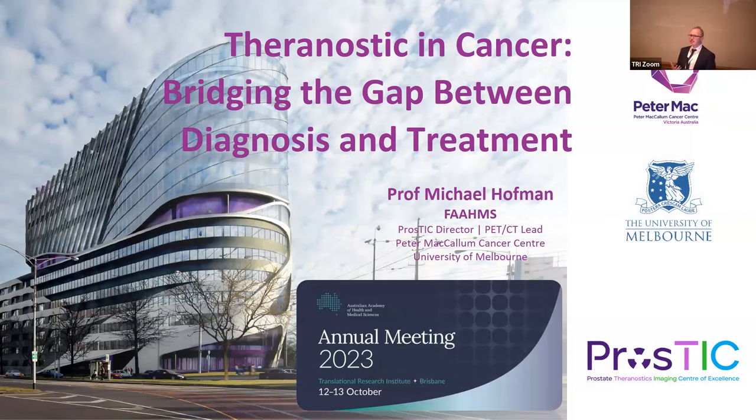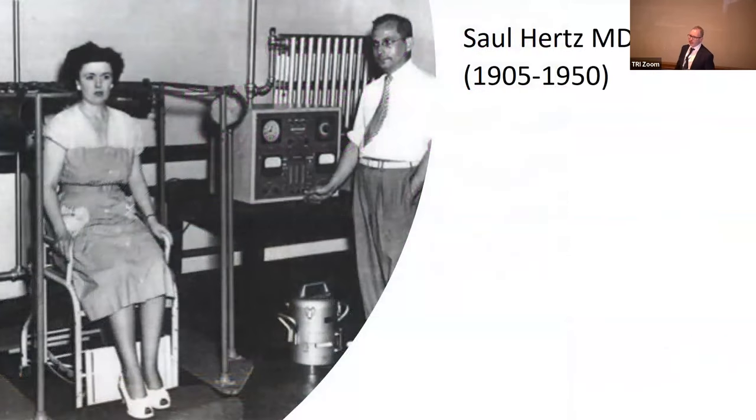When I speak to lay people, they think this is a really new technology. But in fact, it's been around for a very long time and may be the first targeted treatment in modern oncology. This is Saul Hertz, an endocrinologist who was studying thyroid hormone manufacture. He realised that iodine consumed is taken up by the thyroid gland — the only organ in the body that uses iodine. He was working at MGH where the first medical cyclotron was installed, and asked whether iodine could be made radioactive to treat thyroid conditions.